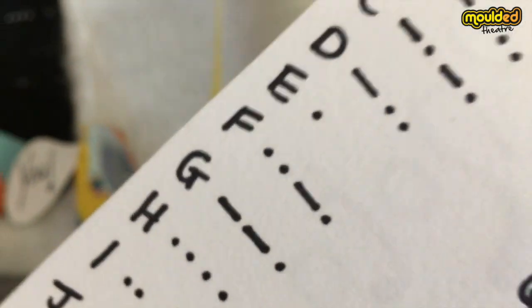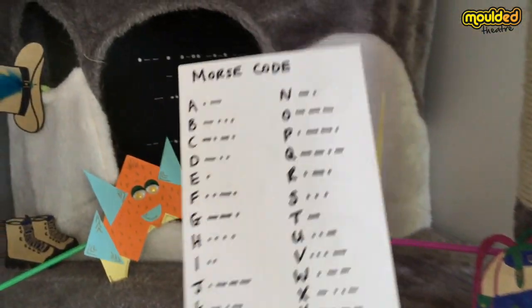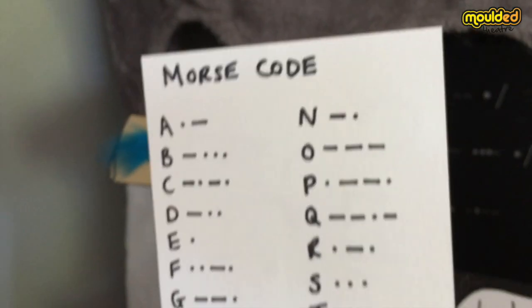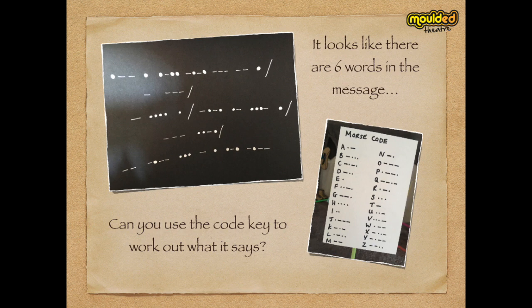Let's have a look inside the rucksack and see if there's anything there that will give us a clue. Let's open it up and see. Oh, what's this? Brilliant — it's a Morse code list! And it's definitely a match for our code on the wall. Let's take a photo, and a photo of the code sheet as well. Now, it looks like there are six words in the message. Can you use the code key to work out what it says?